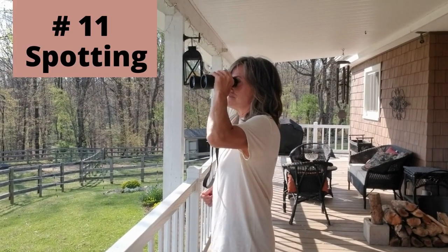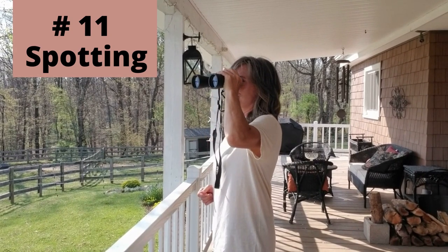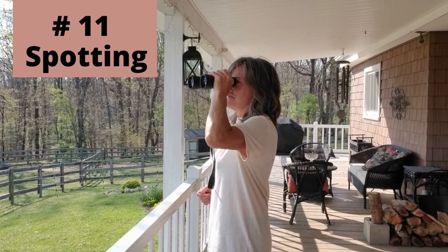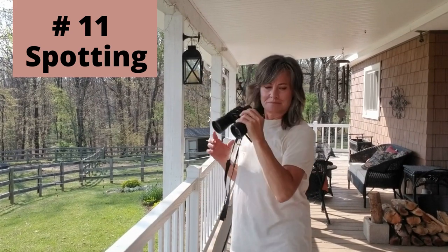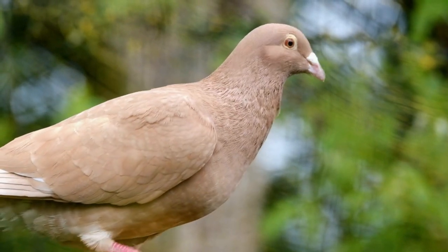The last hobby on my list for today is spotting. This is where you can take your binoculars and learn about and spot various birds, trees, animals, and various architecture. You can take them to sports games. The point is you want to get outdoors and really appreciate nature.